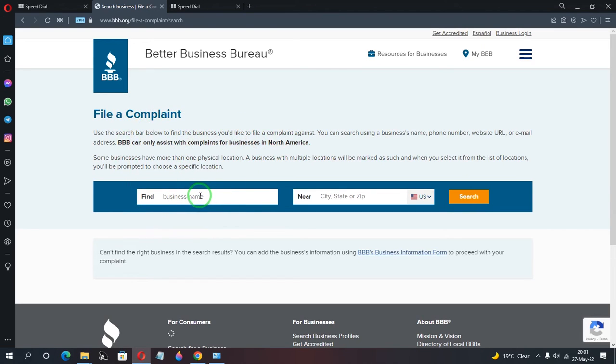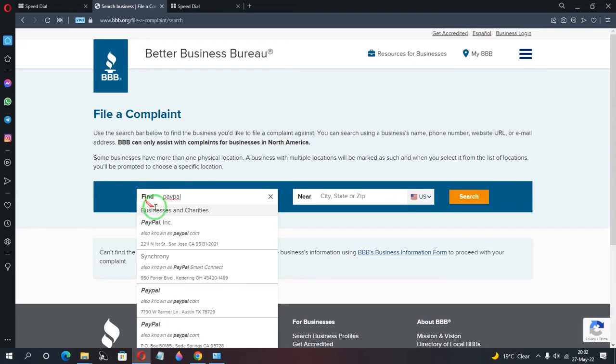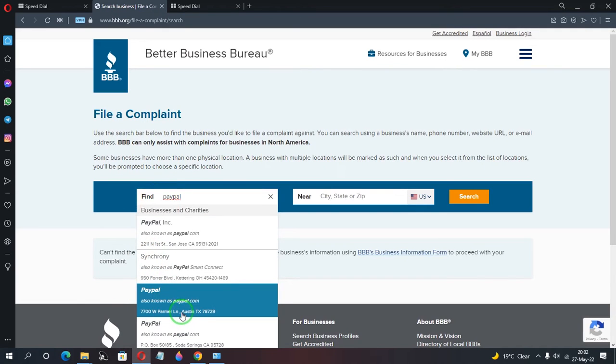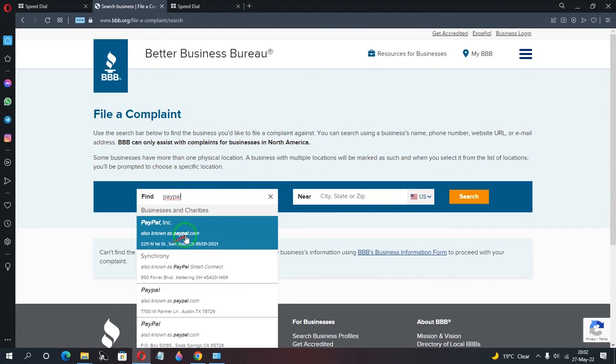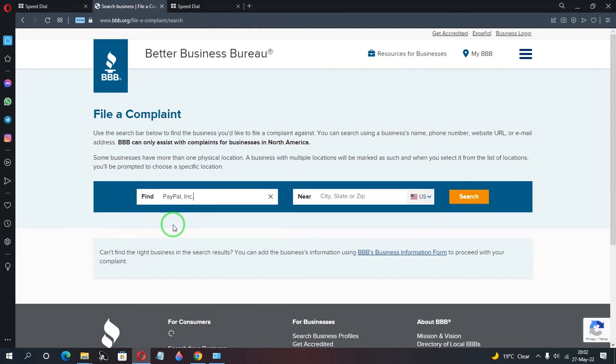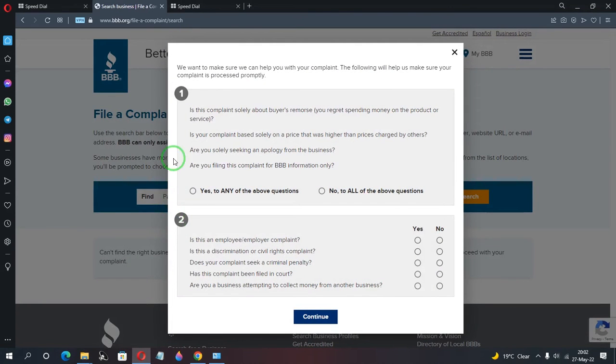The next step asks you to find the business you want to file a complaint against. I'm going to search for PayPal. Once you begin typing, companies will pop up. I'll select PayPal Inc — that's the company at paypal.com — and click on it.